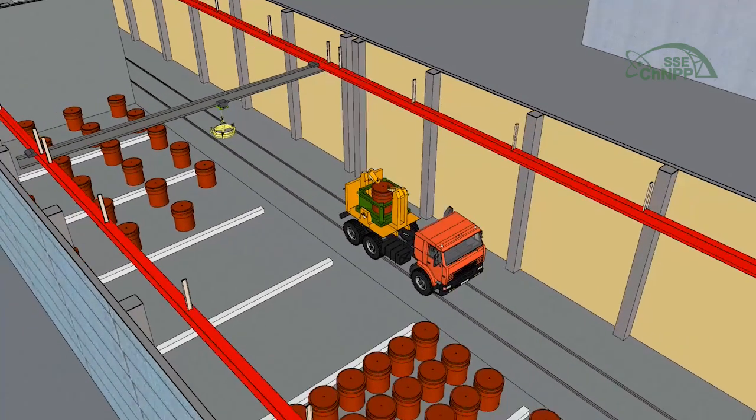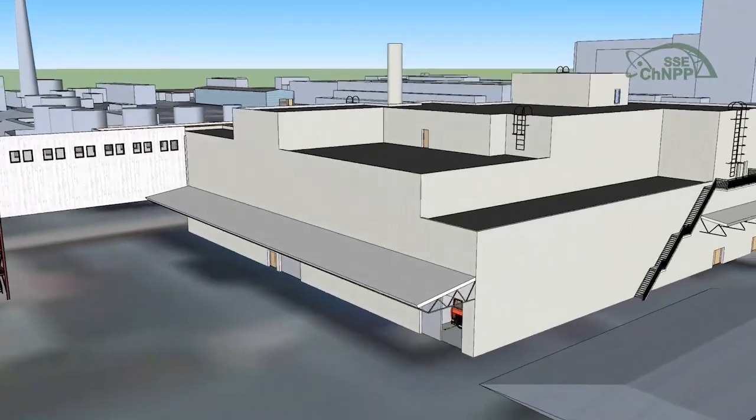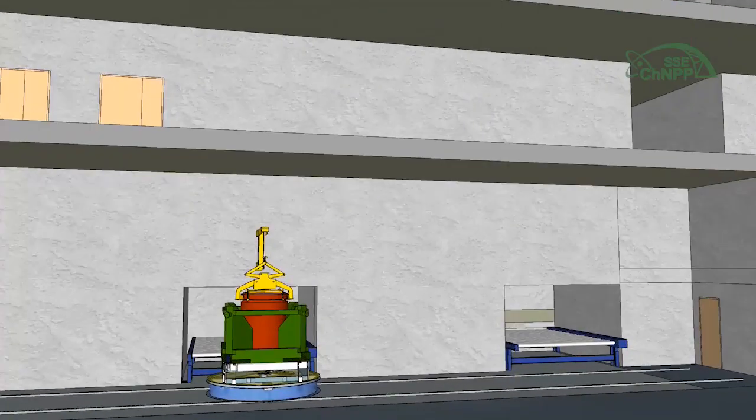Drums with high-level waste are transported out from the temporary storage facility for solid high-level waste in shielding containers to the solid radioactive waste processing plant. At this plant, the containers are delivered to the sorting and fragmentation cell.